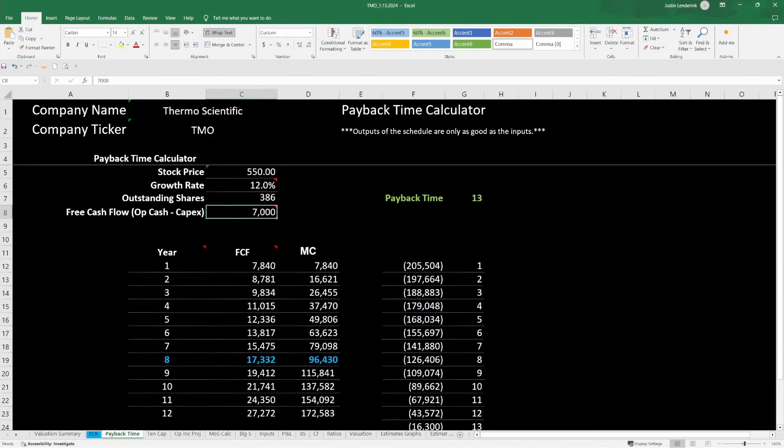The last model is the payback time method, which specifically looks at free cash flow of the business projected out over the next 10 years. We want to get our money back in eight years or less. I think their free cash flow is going to grow around 12% per year, which gives me a payback time value of 13 — well above my threshold of eight — so it does not look like a buy according to this model either.